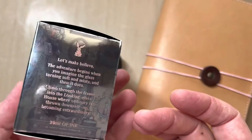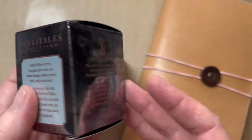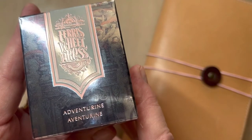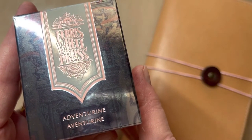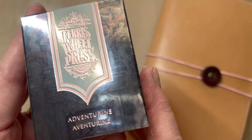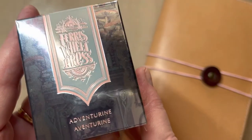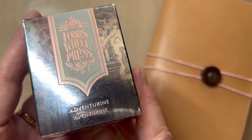Isn't that amazing? I just love it. This color is called Adventurine, and I will insert a picture here from ferriswheelpress.com where they show all the shimmer. It's just gorgeous. I'm so excited to receive this today.